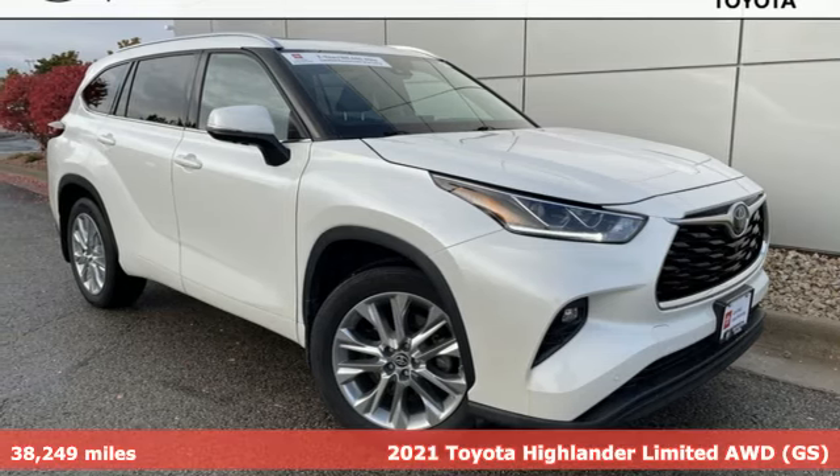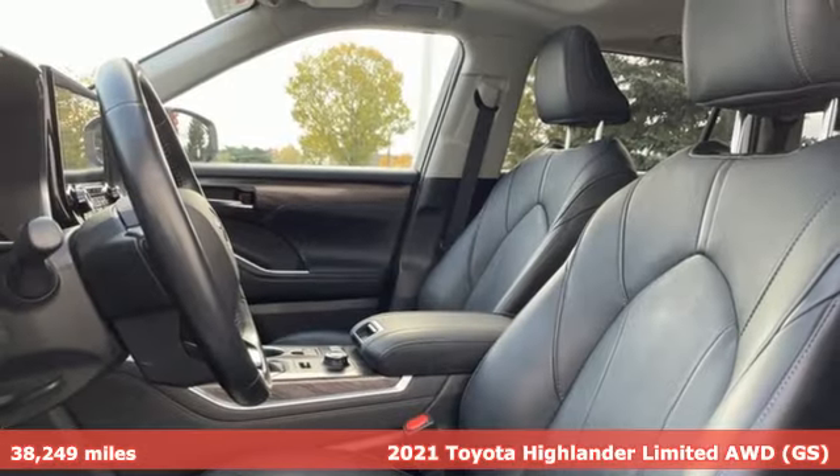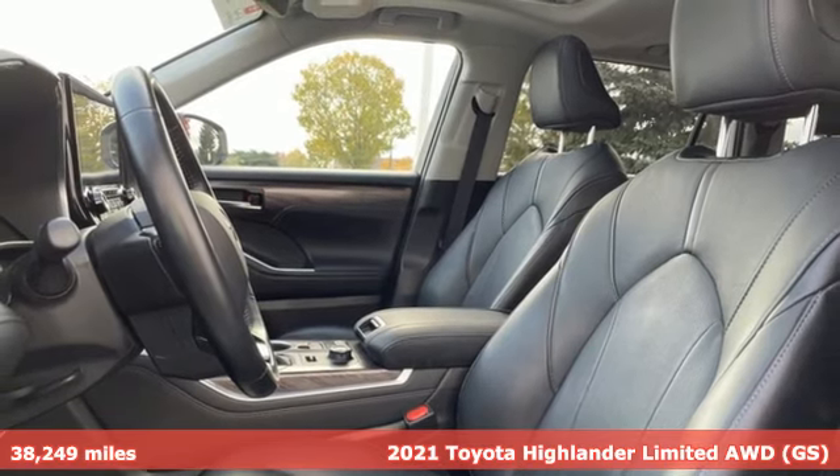Here's a 2021 Toyota Highlander. When you're looking for comfort, convenience, and quality, you think Toyota.